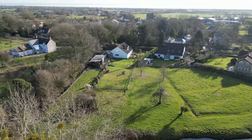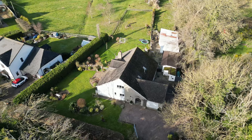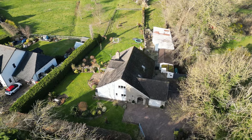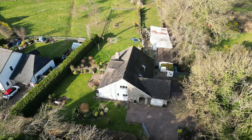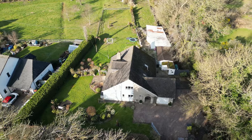Redwick is a close-knit and friendly place with a vibrant social life revolving around the local pub, the Rose Inn, and the village hall — a recent community-led new build. In Magor, some three miles away, there are a number of shops including a supermarket, post office, local eateries, a doctor's surgery, and a primary school.